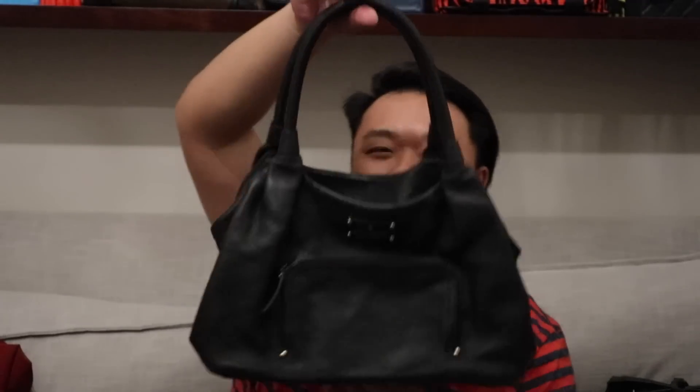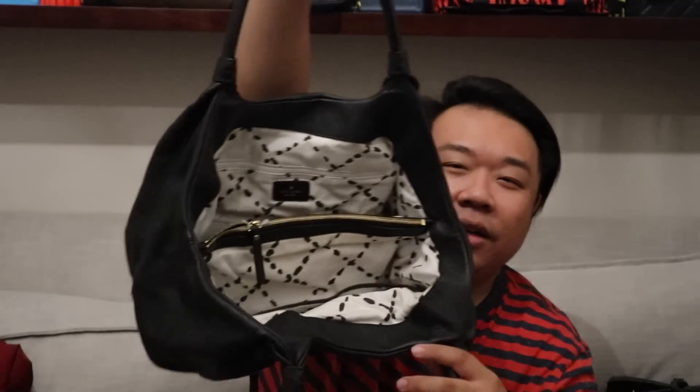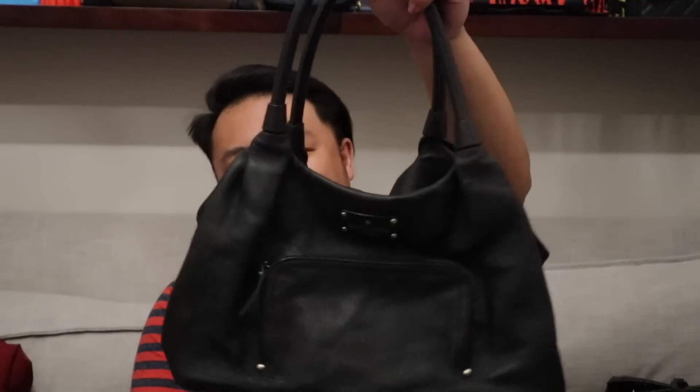Next I have this beautiful Kate Spade shoulder bag in black leather with a pocket on the front. The interior is nice and clean — there's a middle zipper compartment, back zipper, and then two open pockets. This is just a great shoulder bag that sits very nicely on your shoulder. This one is in great, great, great shape.